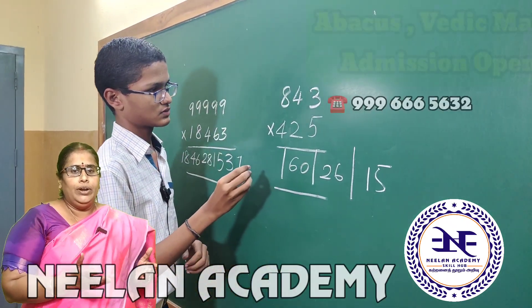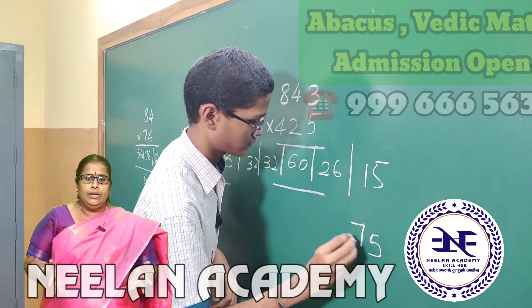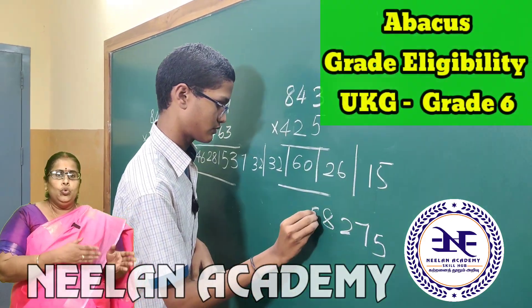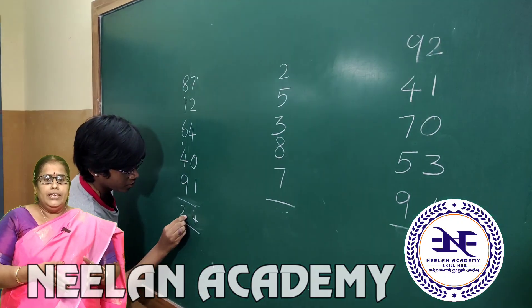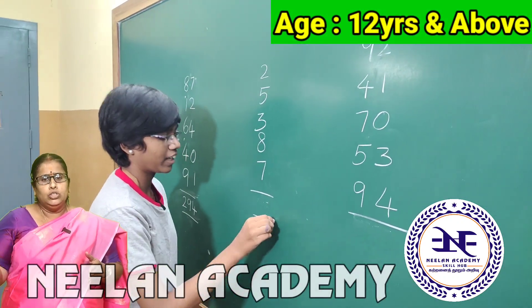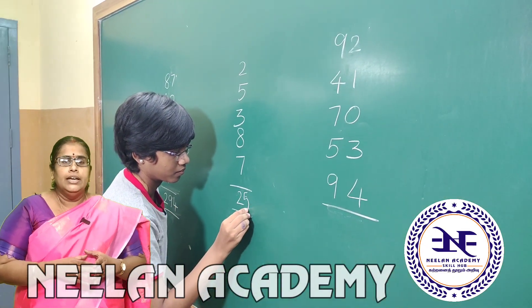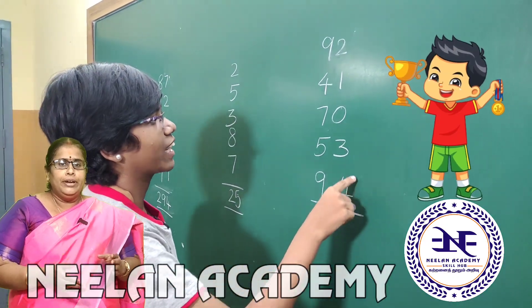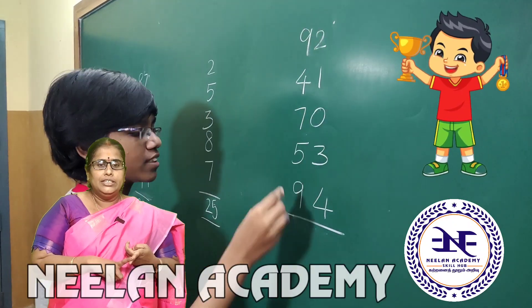Registration is currently open for both abacus and Vedic Maths at Neelands Academy. For abacus, students from UKG to 6th standard can join. For Vedic Maths, students from 7th standard and above — that is, 12 years and above — can join. After the completion of each level, the child is eligible to participate in state level, national level, and international level grading exams.